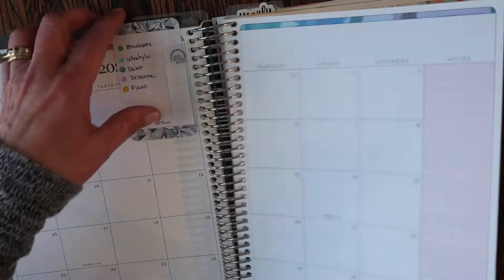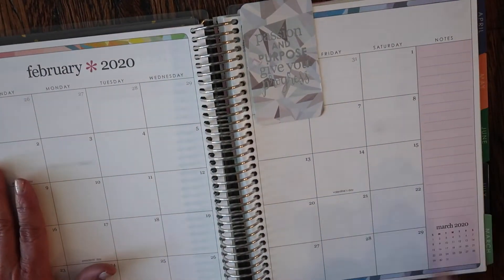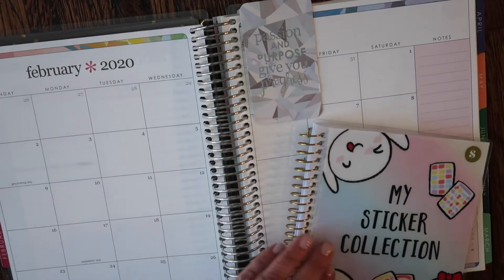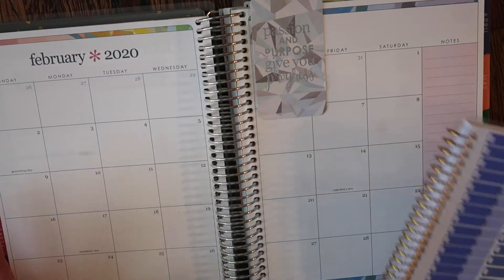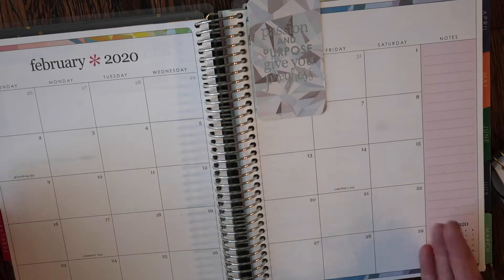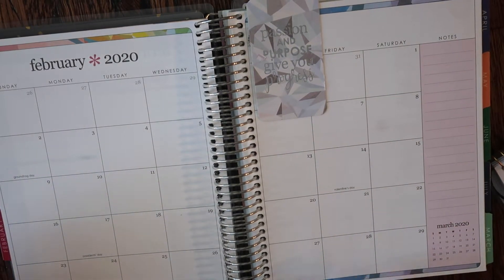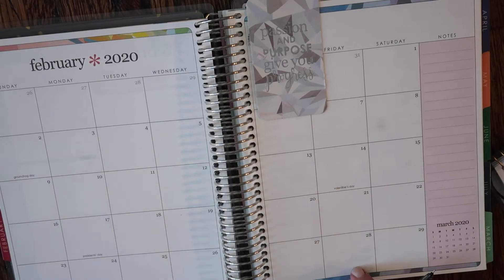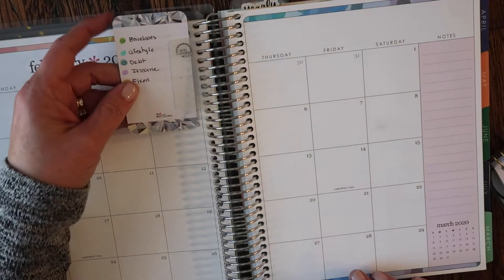So I'm going to go back to the monthly and then we'll jump into the cash stuffing. For the monthly, what I do is go ahead and lay them out — they're color-coded by when they're going to come out of the account. Now February is a short month. There is an extra day this month, but I'll be paid and my husband will be paid on the 28th, which will obviously be for March. So it's a little weird how this month is going to roll out.